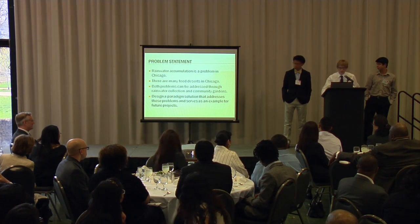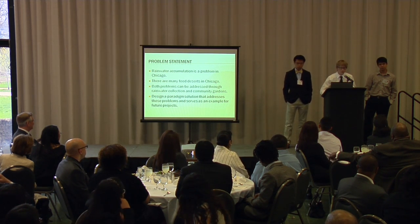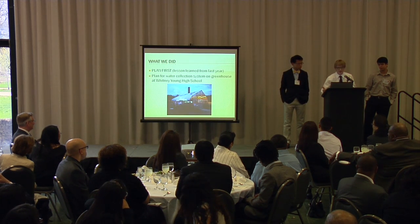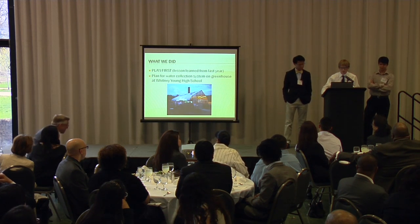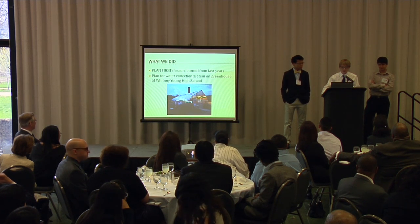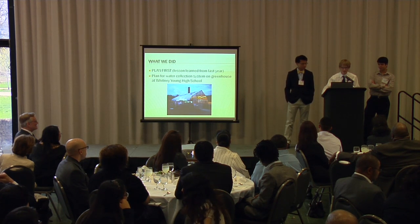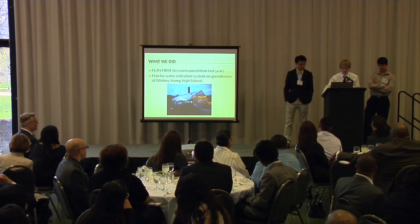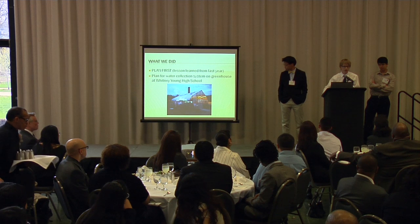We're designing a paradigm solution that addresses that, and other people will be able to reproduce this in the future. It'll be a building effect where more people build off what we did. What we learned last year is you absolutely have to plan — you can't get away with just jumping into the project. So this year we planned for designing a water collection system on the greenhouse at our school.